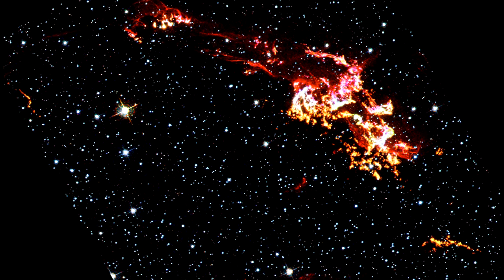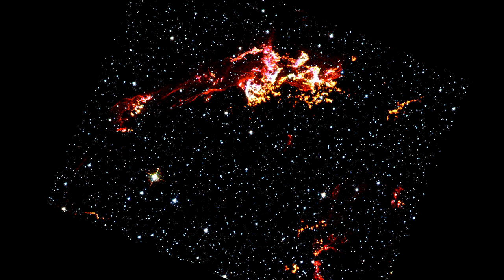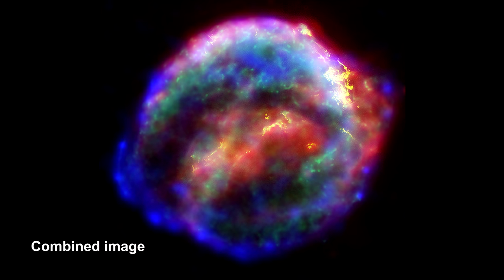You can see the value of going beyond visible light. Hubble's light image doesn't see the full nature of the supernova remnant. The X-ray and infrared cameras do.